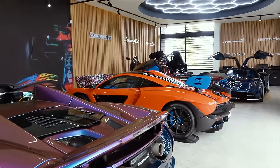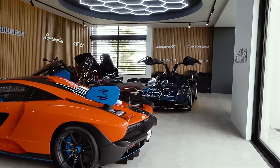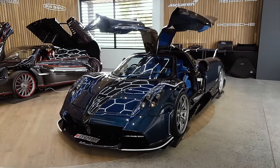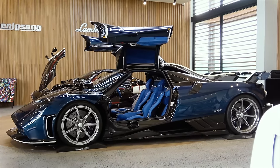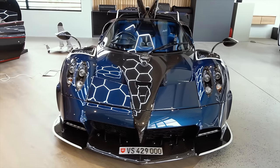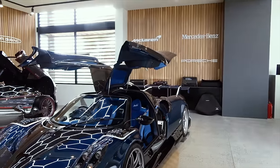In many cases these are one-of-one specs you won't see anywhere else in the world. This is probably the first and potentially only Pagani Imola I'll ever see - full bare carbon, dark blue with the natural carbon coming through. An absolute work of art all the way around. It is such an aggressive version of the Pagani Huayra, with a huge wing and a huge fin through the middle.